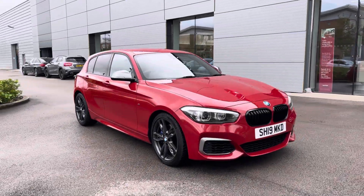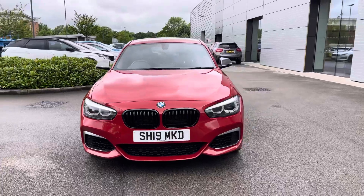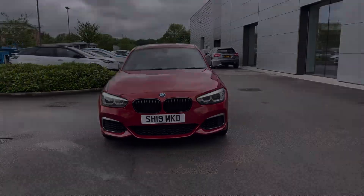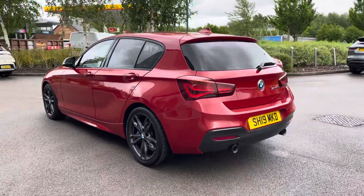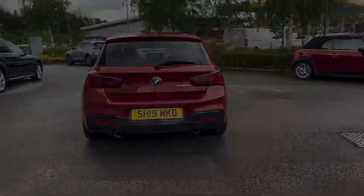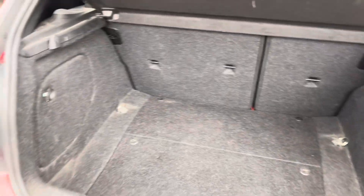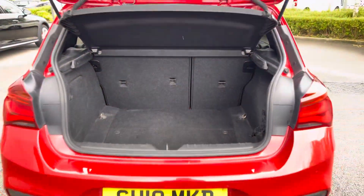Hello and welcome to CrewMotorMatch, my name is Greg and today we're going to be taking a look around this BMW 1 Series. It's the M140i Shadow Edition, so it comes with a 3 litre petrol engine, an automatic transmission, and is finished in this gorgeous red metallic paintwork. It's got a lot of sporty accents, as you would imagine, however it's also practical with enough boot space for your weekly shopping or maybe a couple of suitcases.